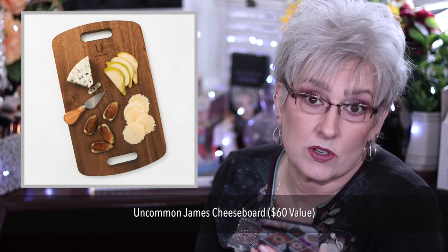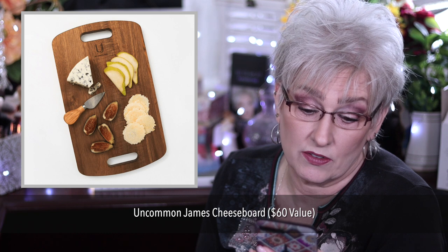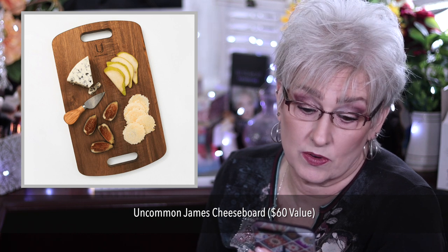In customization 2, we have five items that all members get to choose from. Additional options are $15 extra. The Uncommon James Cheese Board, which I bet is very nice for $60 value because those canisters were very nice.